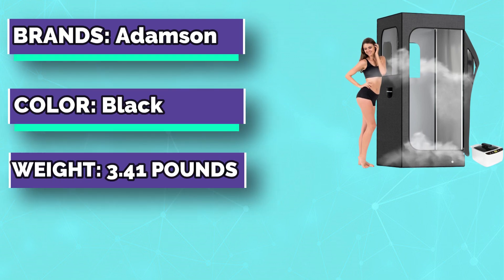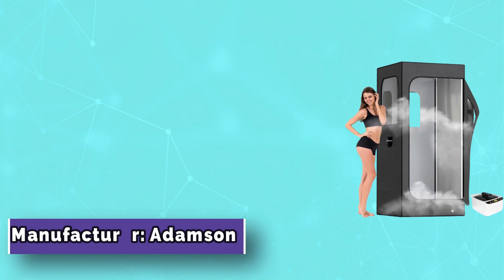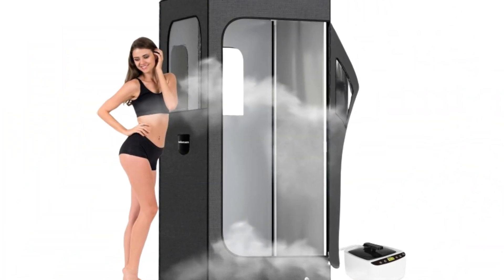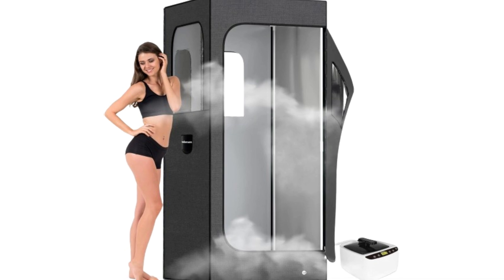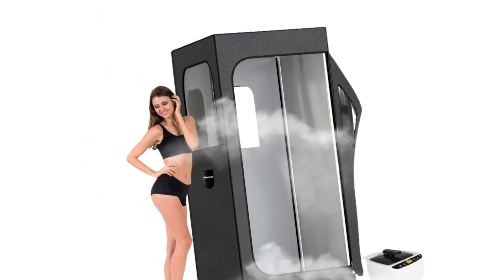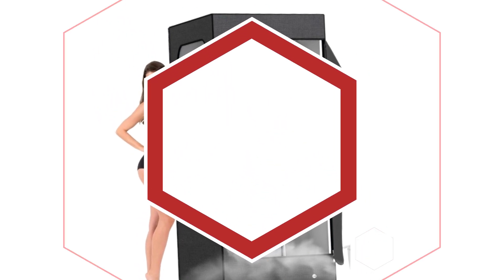Indulge in the rejuvenating power of steam and experience a multitude of health benefits, including detoxification, improved circulation, pain relief, a boosted immune system, and reduced stress levels. Elevate your training with the restorative benefits of steam — our sauna kit can help prevent muscle soreness, improve flexibility, promote muscle recovery, enhance athletic performance, and boost energy levels.